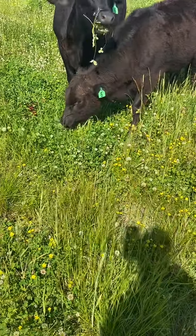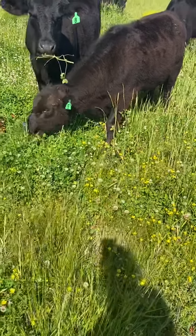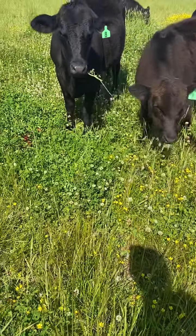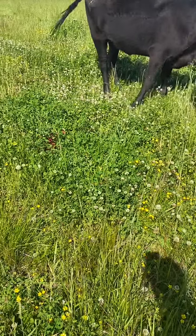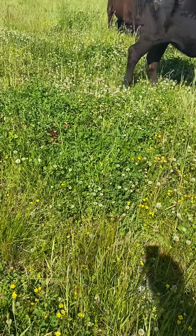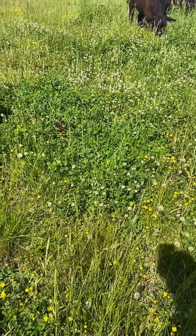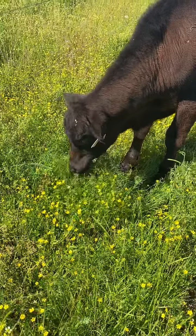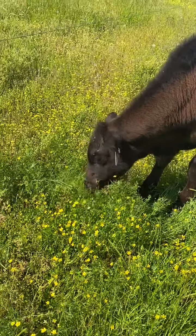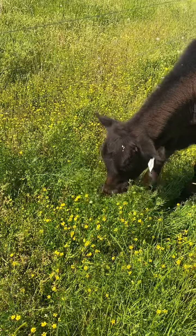These two heifers here have devoured a tall stand of clover that's now about six inches — it was about 18 to 22 inches high. And this little steer here has come through and eaten a patch of vetch that was flowering.